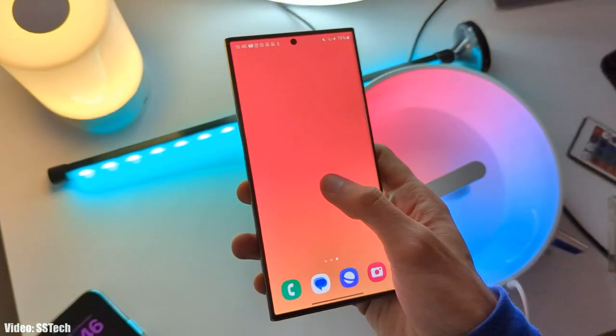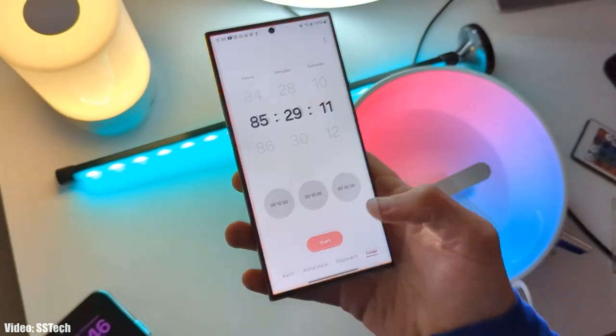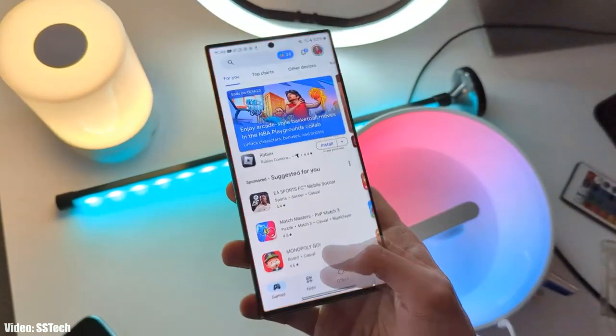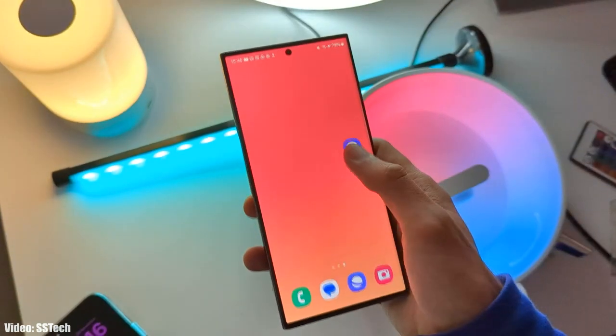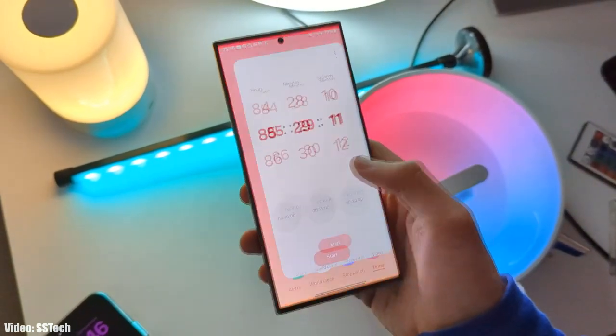The first thing is the animations. Samsung really improved the smoothness of animations in One UI 6, and now in One UI 6.1, they will improve the animations even further to give you a better and smoother One UI experience.